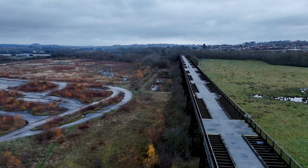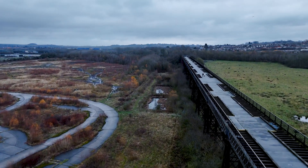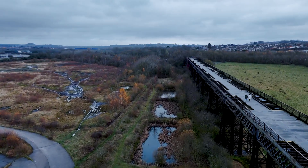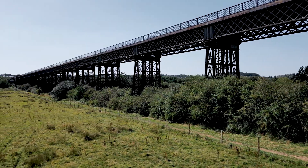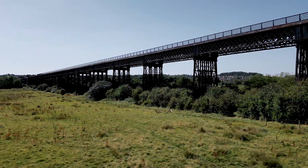The viaduct stretches 1,452 feet and is supported by 15 wrought iron piers. To save weight and avoid the structure sinking into the soft ground, it's the longest wrought iron viaduct in the British Isles.